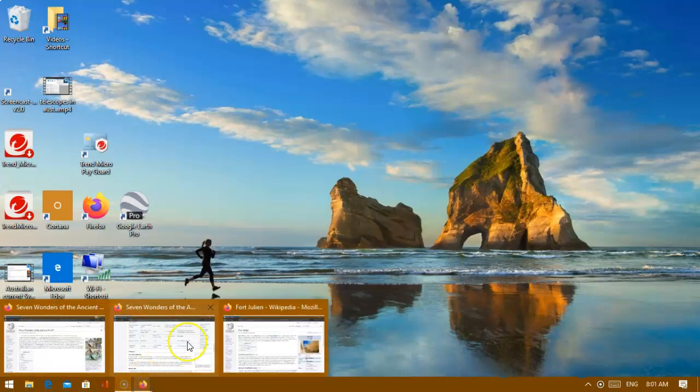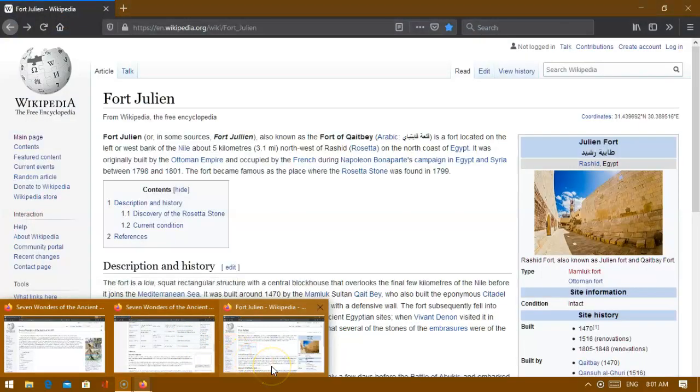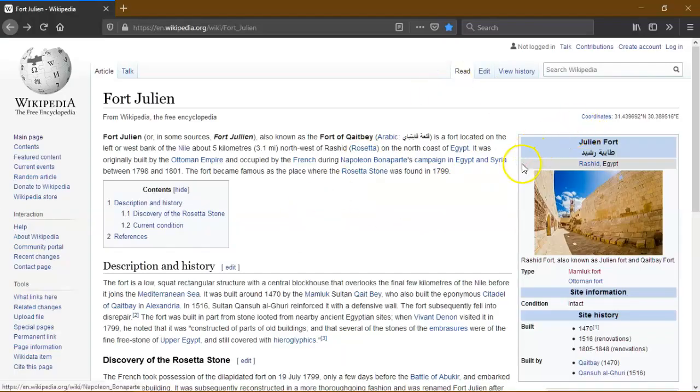Hello everyone, it's Ella here. I just wanted to share with you some interesting stuff I found.